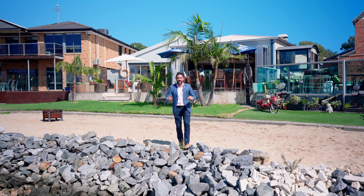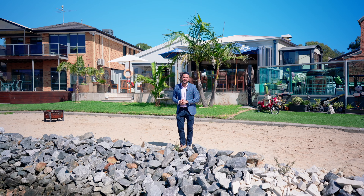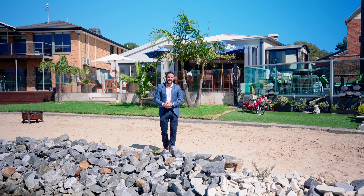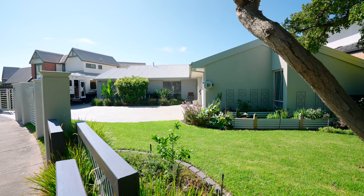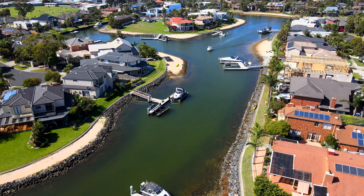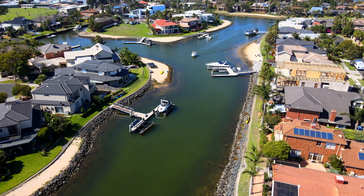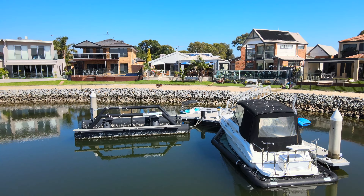Hi guys and girls, I can't wait to show you this resort-style inspired waterfront property sitting right here on the waterfront of the canals in Patterson Lakes. I'm here on my own private beach. If you're looking to immerse yourself in an oasis and feel like you're on holidays 365 days of the year, then this is the property for you.